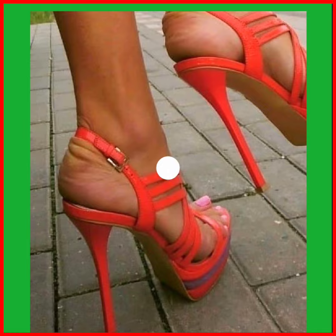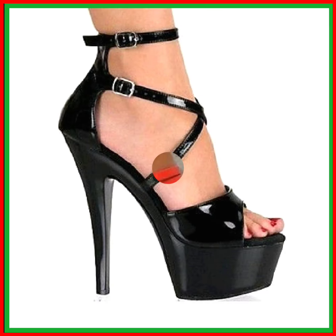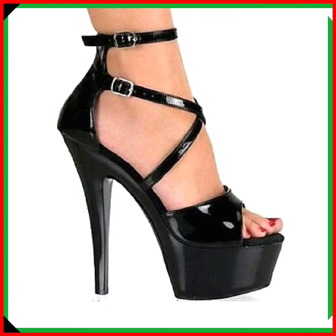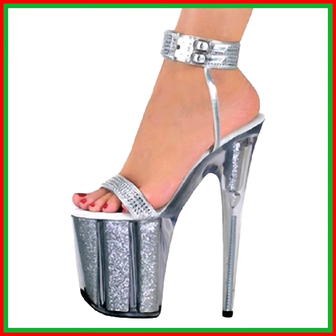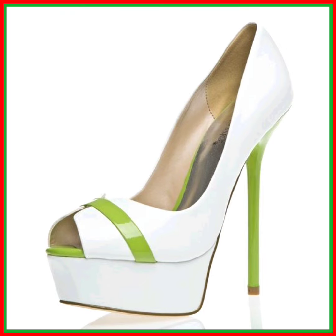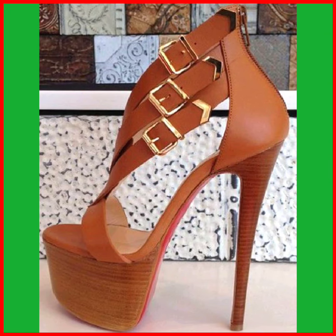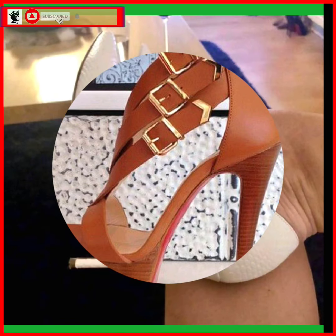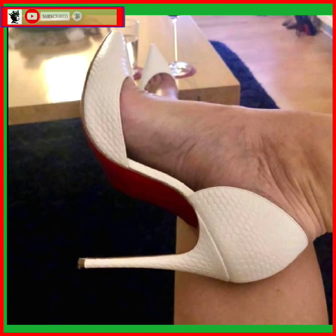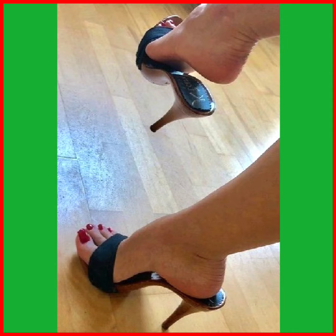And as you see this one is also a really nice black color heel that looks really pretty. And as you see this one in a really beautiful silver type of color that looks really amazing. And as you see this, a brown color heel that looks really beautiful.